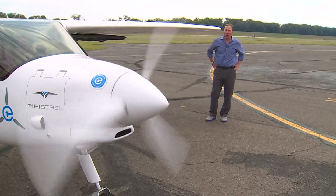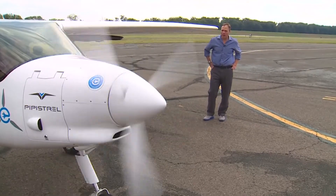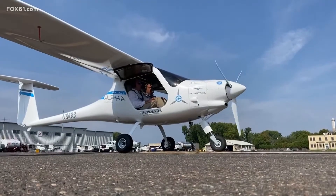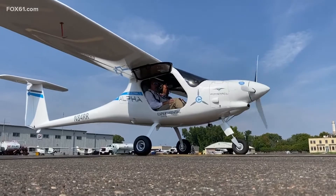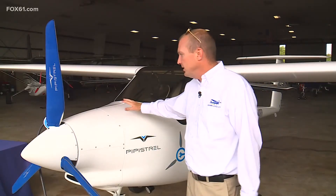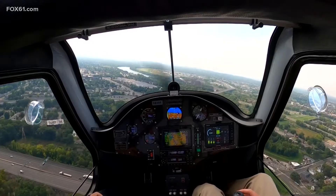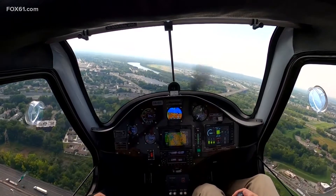Currently on an hour's charge, the plane will fly for an hour, about 75 nautical miles. There's no oil to change, there's no spark plugs to look after. It's just a brushless motor. With two battery packs — a battery pack up front, forward of the firewall, and a battery pack in the back behind the seats — and traveling 110 miles per hour.